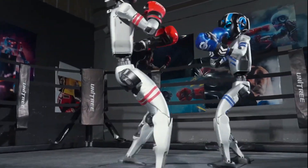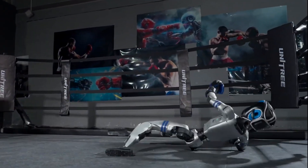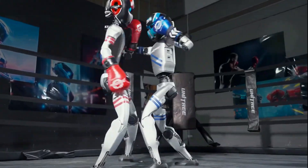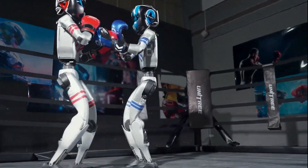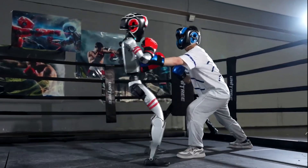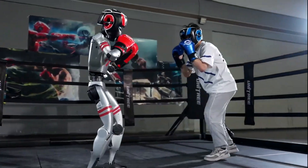The G1 can recognize incoming attacks, react accordingly, and throw punches of its own. Standing 1.32 meters tall and weighing around 35 kilograms, the robot features 23 degrees of freedom, enabling it to execute complex motions like punches, blocks, and even acrobatic flips.